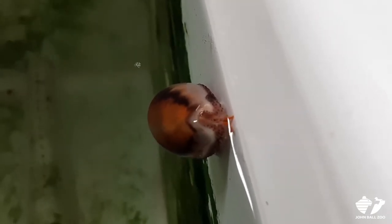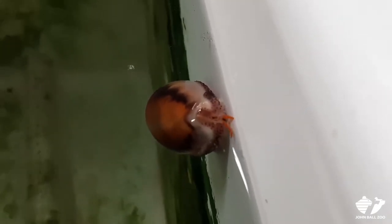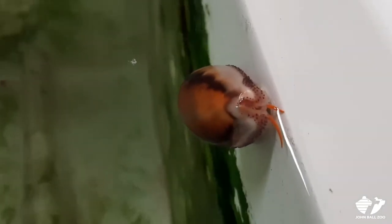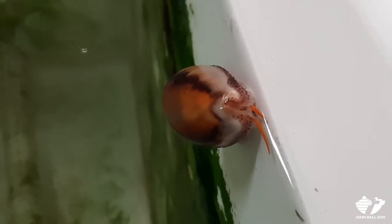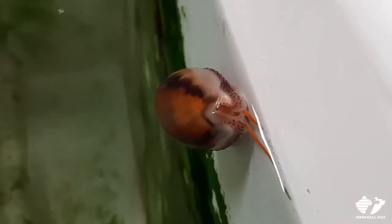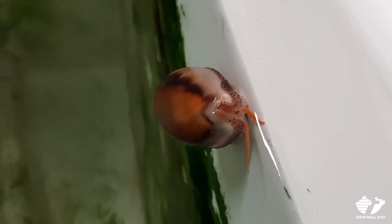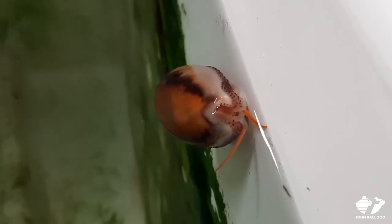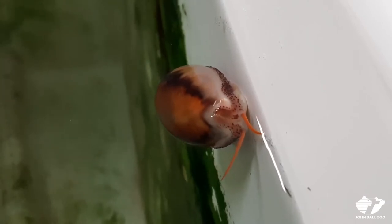Hi guys! Jamie here, one of our animal care supervisors at the John Ball Zoo. I just wanted to give you guys a chance to meet one of our aquatic snails up close. This is one of our chestnut cowries, and while they're often tucked up in their shells and don't look too interesting, when they start to poke out and explore around, they look pretty alien-like and very interesting to watch. I thought I'd share this opportunity with you guys.